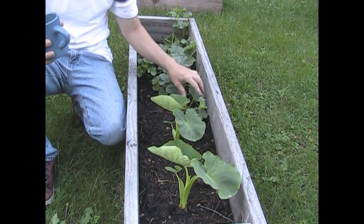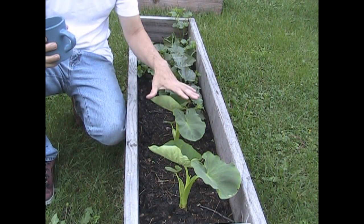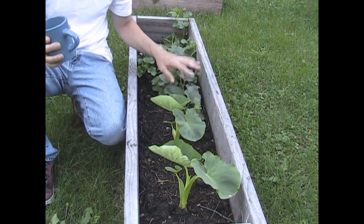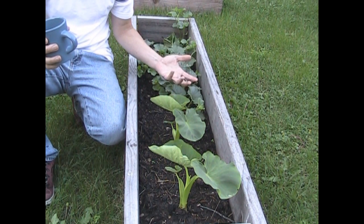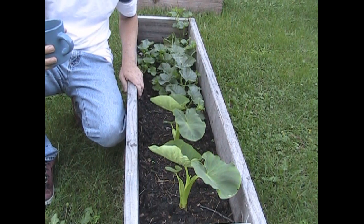Bed number one is elephant ears and cantaloupe. The elephant ears I just threw in here for the heck of it. They'll eventually get really tall and shade this area, but by then the cantaloupe will have already formed, and it'll need a little bit of shading so that it doesn't overheat and stress the leaves out. So I think that's probably going to be a good thing.